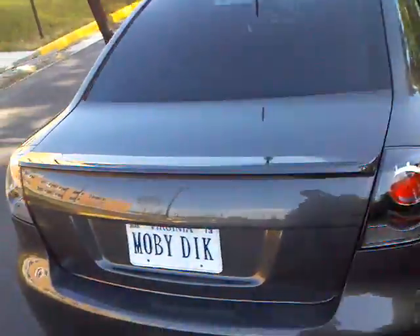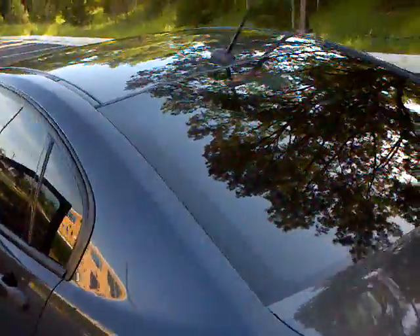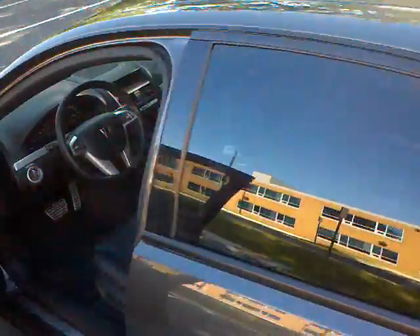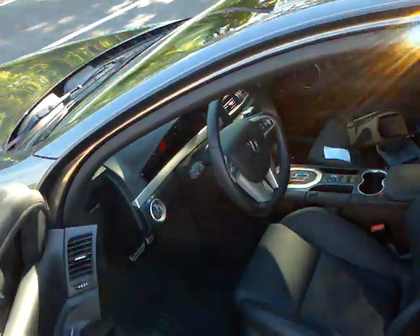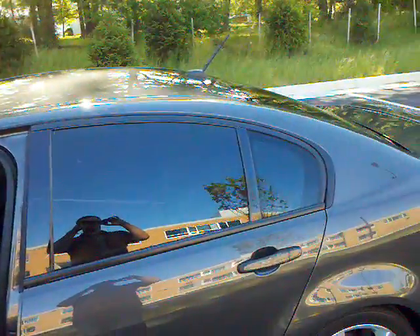Very nice car, very clean. It's debadged and has the Virginia legal tint, which gives the car a very nice look. Just need to move on to something a little bit different. Thank you.